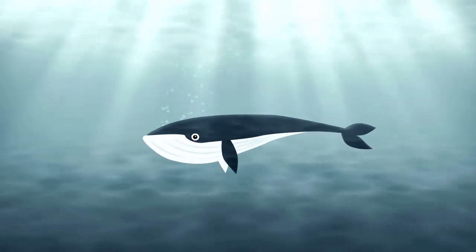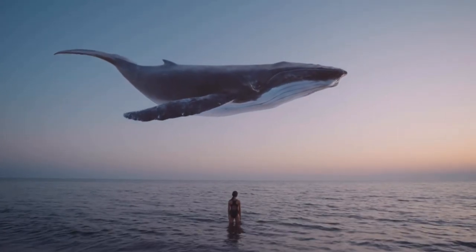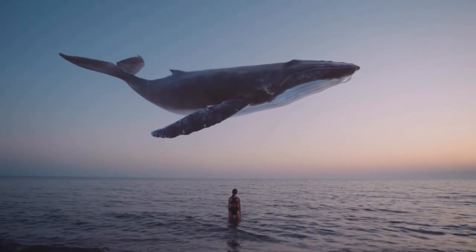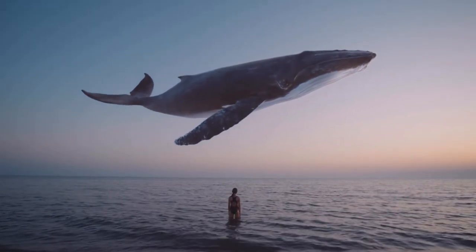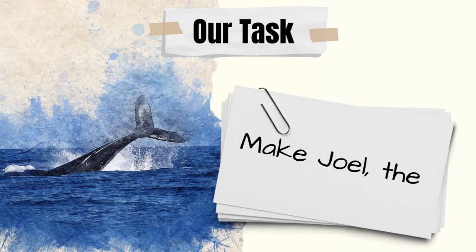Meet Joel, a blue whale. Ever since the Wright Brothers' invention a hundred years ago, he has been dreaming of flying. That's a long time to dream about flying. Do you think he can ever take off? Our task: make Joel the blue whale fly.